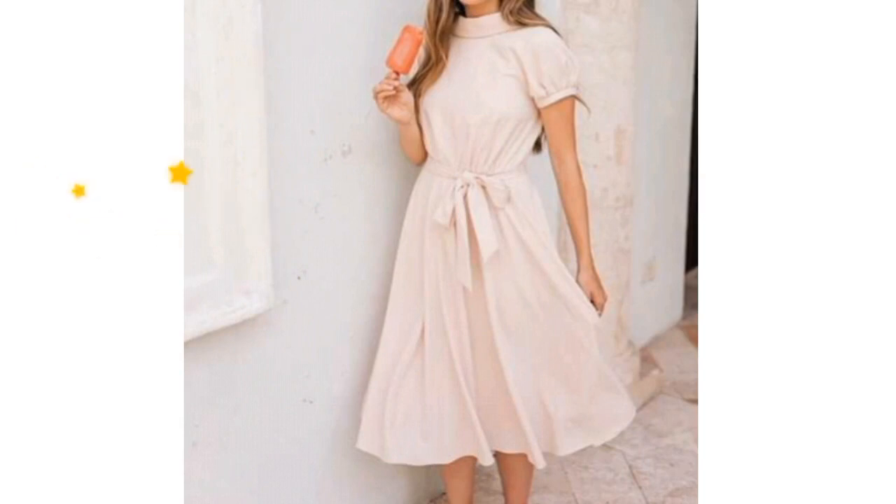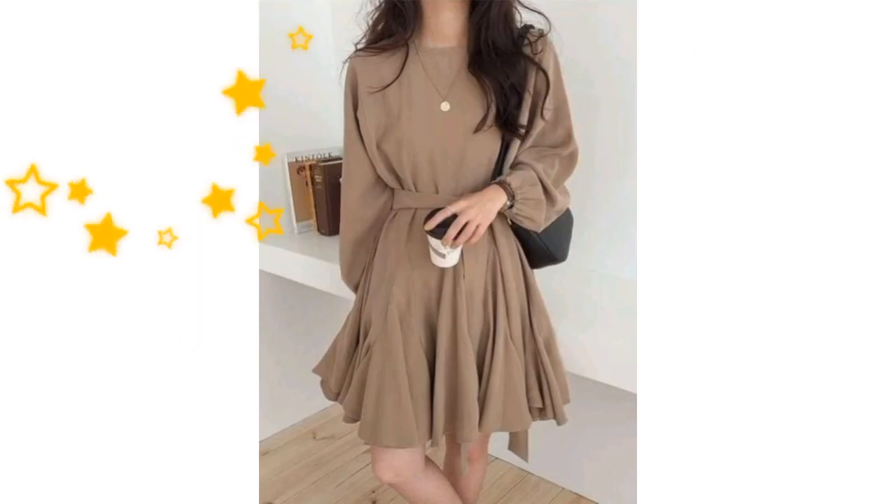You will also find a long sleeve skater dress. They also come in different lengths. After watching this video, you will definitely have a good idea about skater dress designs.